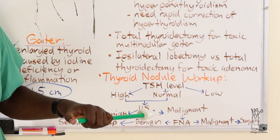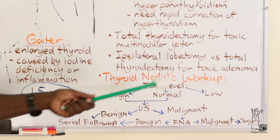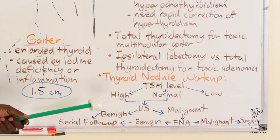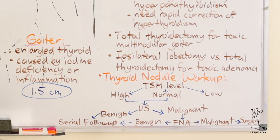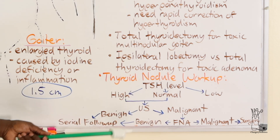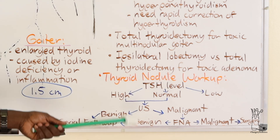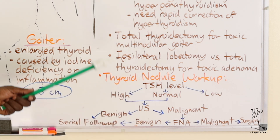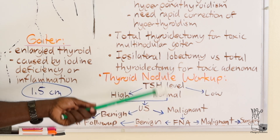The algorithm: someone comes in with a nodule - first get a TSH level to make sure it's normal, high, or low. You still get an ultrasound either way to determine if there's a mass. If the ultrasound shows a mass that looks benign, serial follow-ups are appropriate. At 1.5 centimeters, if it looks abnormal or is too large, do an FNA. If the FNA shows malignancy, proceed to surgery. Anything less than one centimeter is difficult to biopsy reliably - a negative FNA for a small nodule doesn't guarantee it's negative.